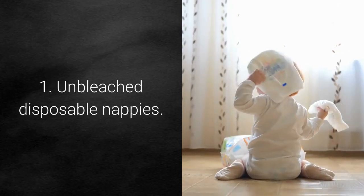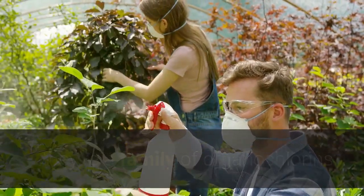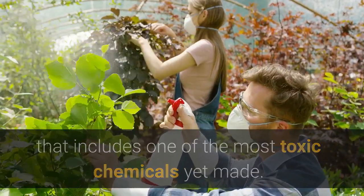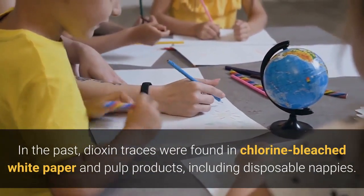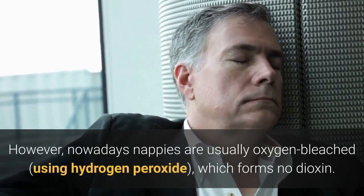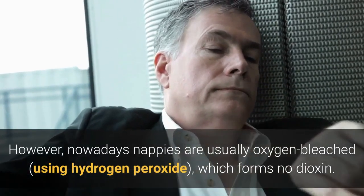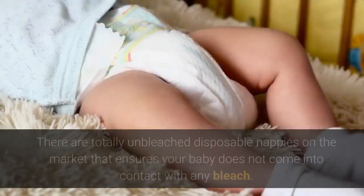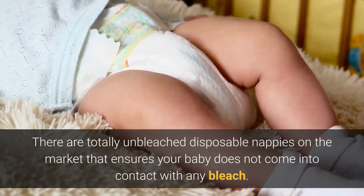1. Unbleached Disposable Nappies. The Choice website states: as far as dioxins are concerned, they're a family of organochlorins that includes one of the most toxic chemicals yet made. In the past, dioxin traces were found in chlorine-bleached white paper and pulp products, including disposable nappies. However, nowadays nappies are usually oxygen-bleached using hydrogen peroxide, which forms no dioxin. However, do we know what consequences hydrogen peroxide will bring? There are totally unbleached disposable nappies on the market that ensure your baby does not come into contact with any bleach.